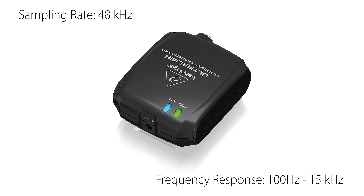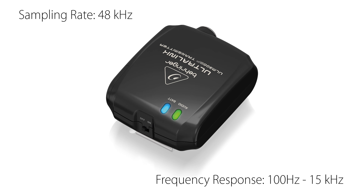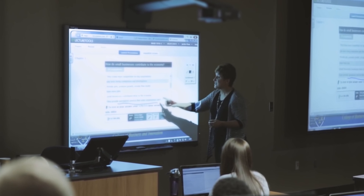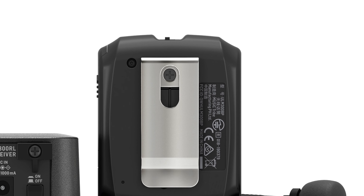The transmitter operates at the 2.4 GHz frequency band and all signals are digitally encrypted while maintaining pristine audio quality and definition. The transmitter also features a practical belt clip,